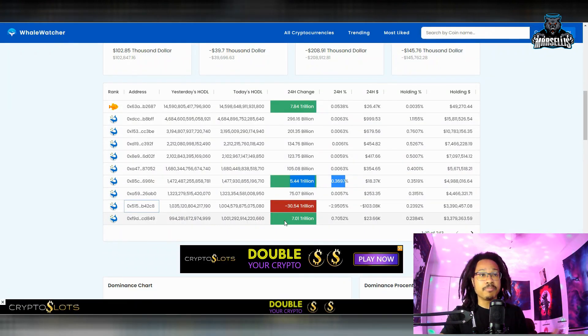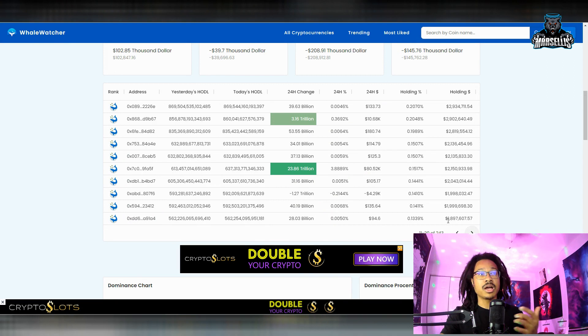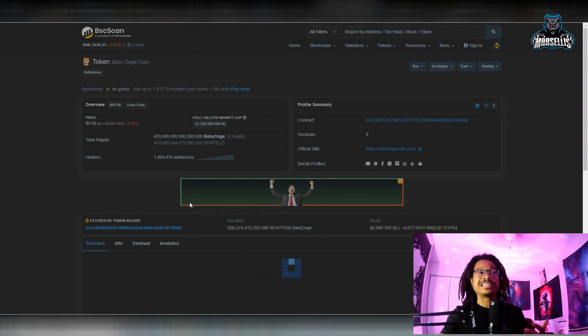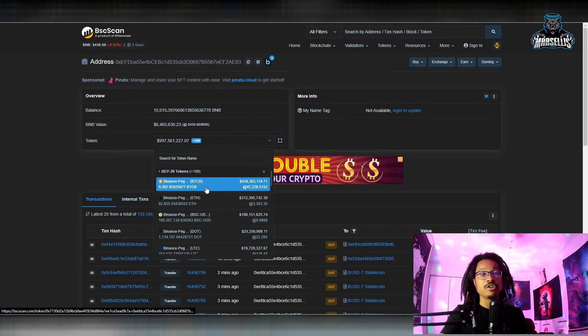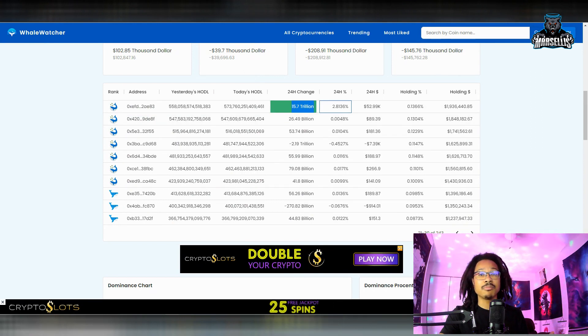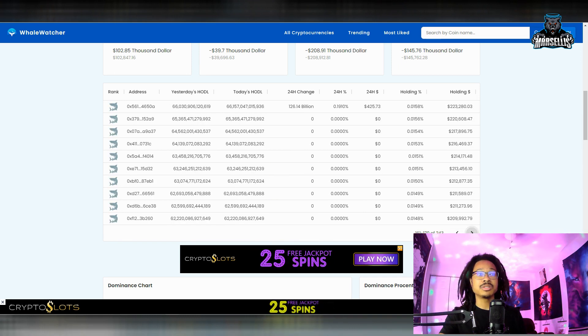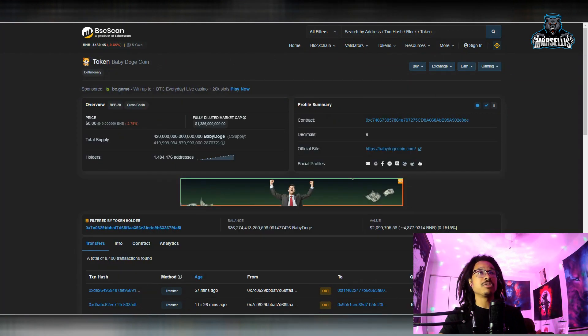That 30.54 trillion Baby Doge sale is actually a pretty big amount, and that's pretty much all they're holding in that wallet. There's also 7 trillion Baby Doge purchased inside another wallet, plus a 23.86 trillion Baby Doge buy as well. There's a lot of money flowing through Baby Doge right now, but the volume is still more on the buying side — I'm seeing more buying than selling. I wouldn't be too bearish yet because this billionaire wallet we've been talking about every single day has been buying more and more — 15.7 trillion Baby Doge just now purchased from that billion-dollar wallet.